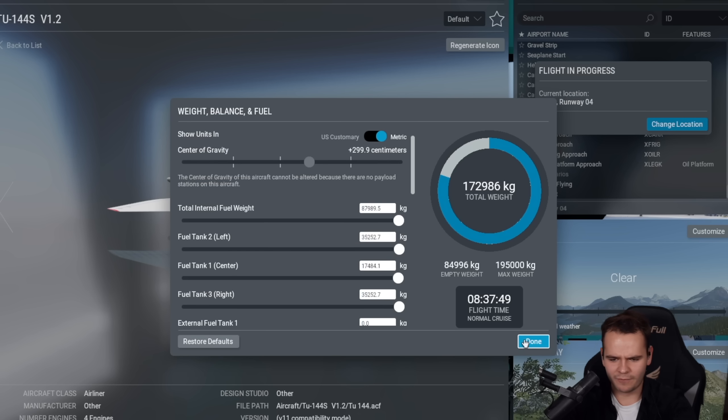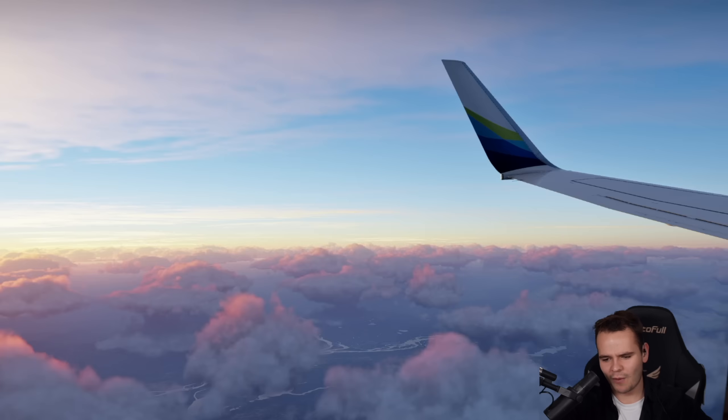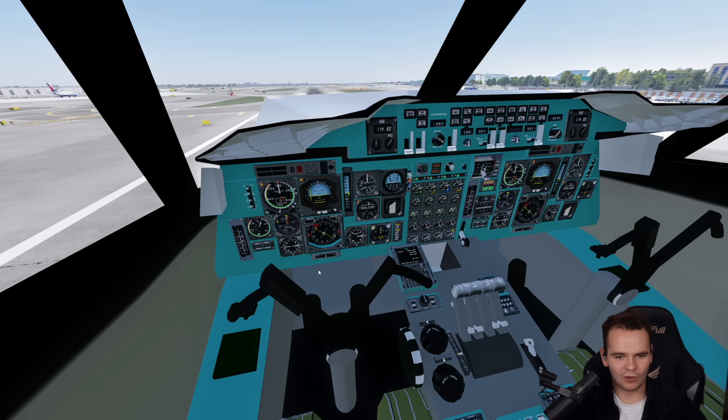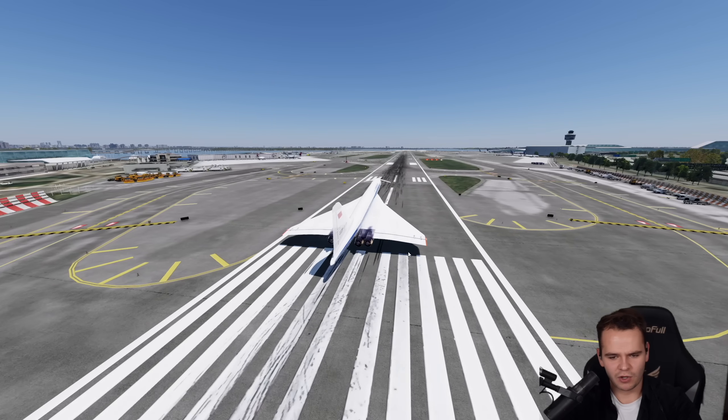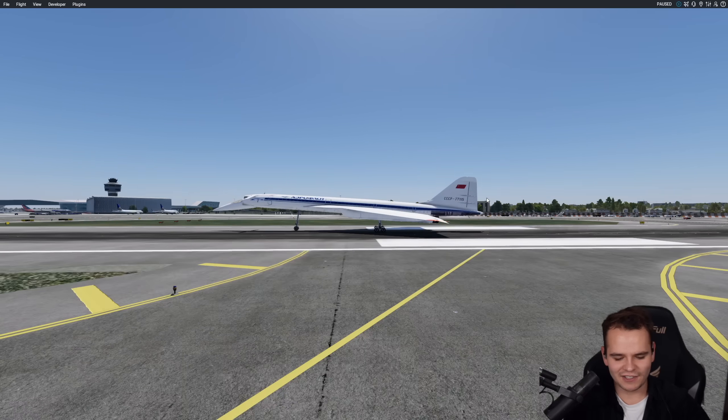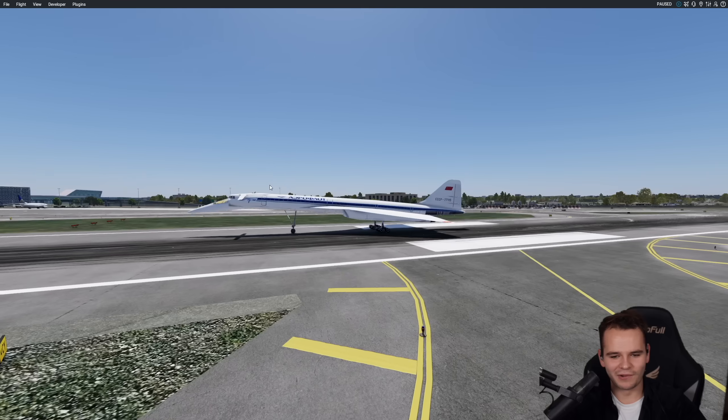By the way, we kind of botched this a little bit — we were running at relatively low weight as well, which is why the airplane went as crazy as it did. By the way, the funniest thing is that we're flying in LaGuardia, New York. The Soviet Tupolev-2-144 would have never seen this. Either way, this airplane just stands at a really weird angle.